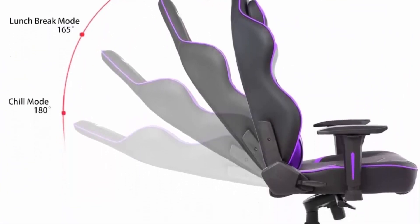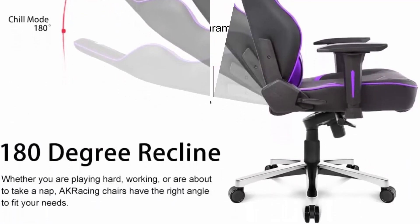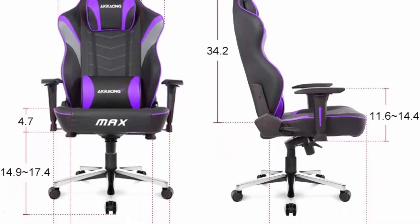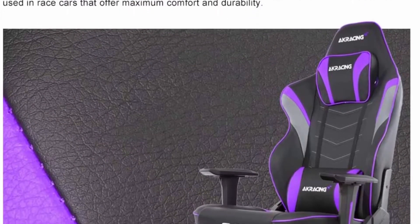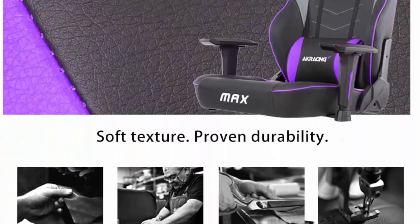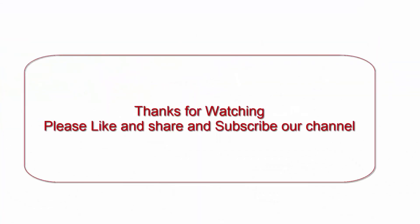4D armrests adjustable in 4 directions: up and down, back and forth, in and out, and rotate to the sides. Overall dimensions: 28.75–30.25 inches W × 23.25 inches L × 51.4–54 inches H.